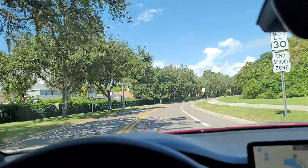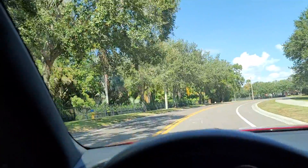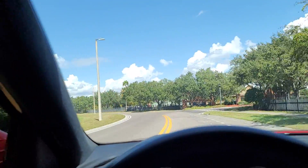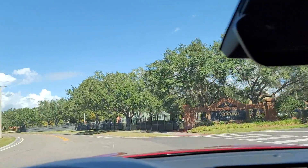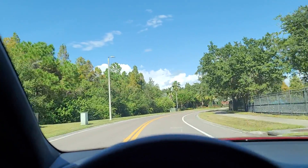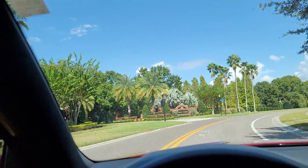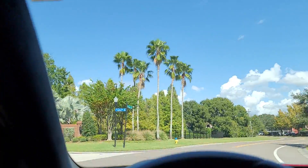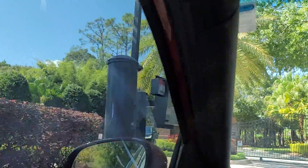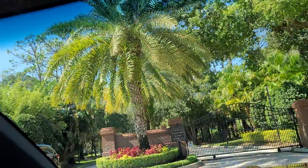We're about three minutes away. This is gated, so I do have the code — we'll pop that in and hopefully get right through without any complications. This area is the west side of Tampa; in particular this is West Chase, but we're also close to Carolwood and some other neighborhoods on this side of Tampa. West Chase is probably the nicest and most expensive out of all these communities.